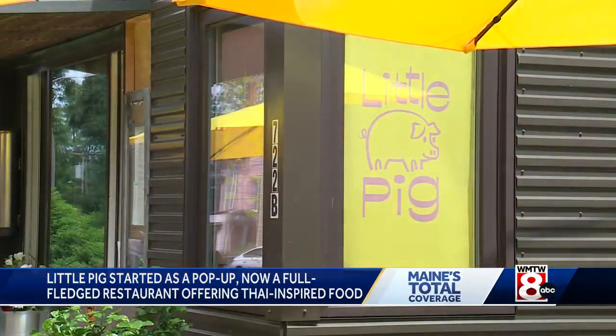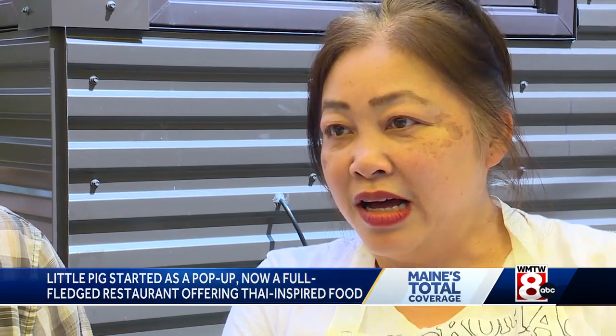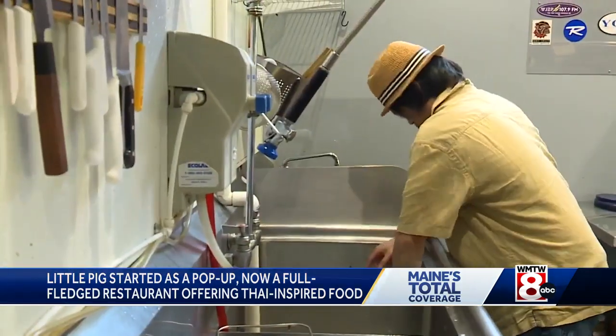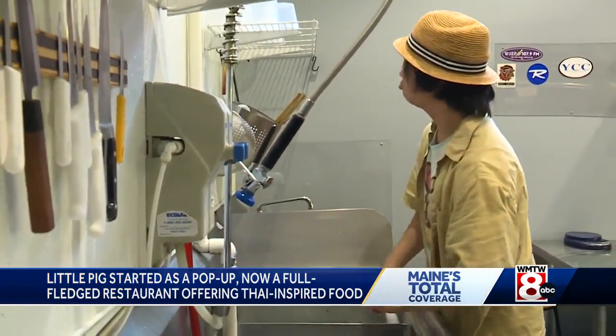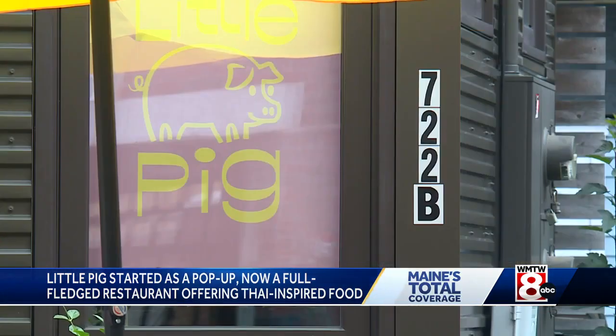And if you're wondering about the name Little Pig — our son Colin's Thai name is Lugmu. Lugmu means little pig, means pig leg. He's the oldest of five, and there he is working in the kitchen. All of the kids are helping out, as this little West End gem is standing out and foodies are taking notice.